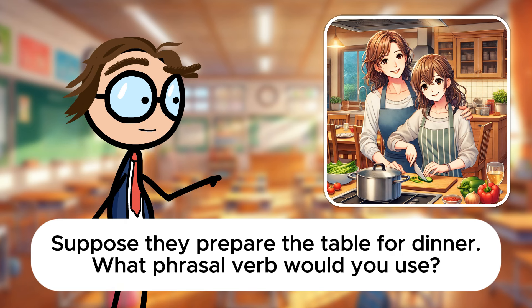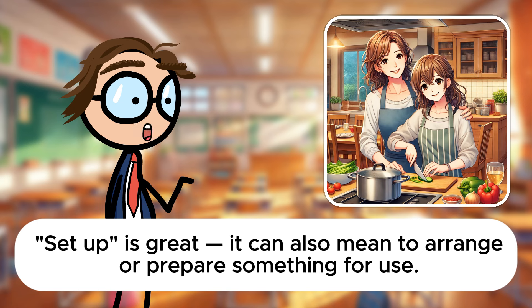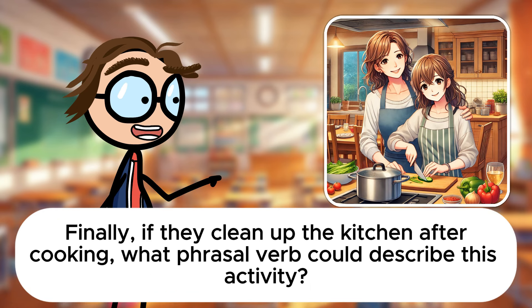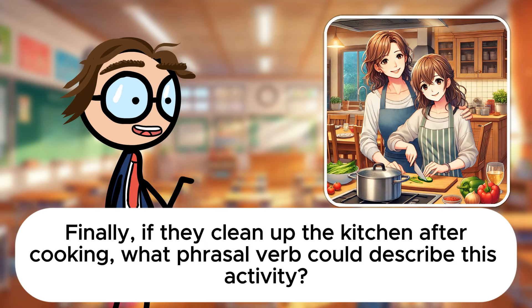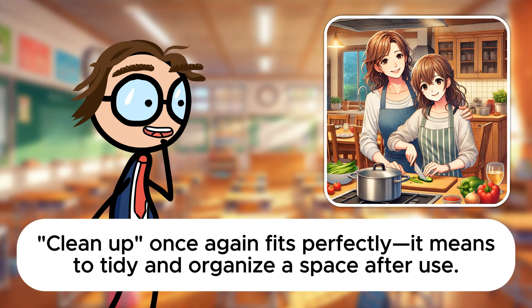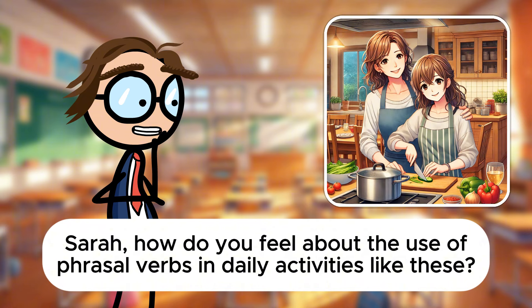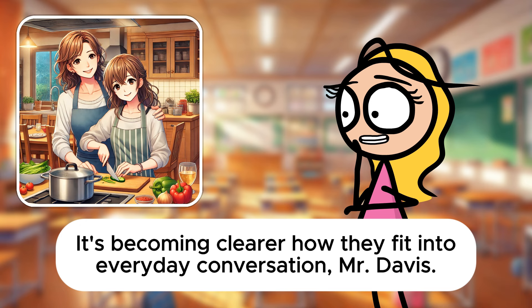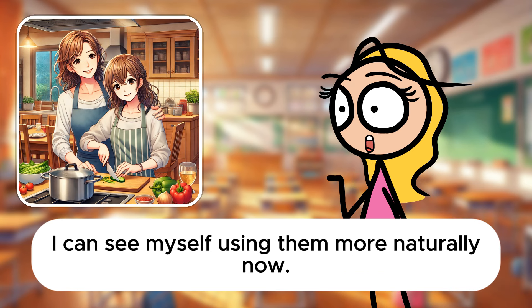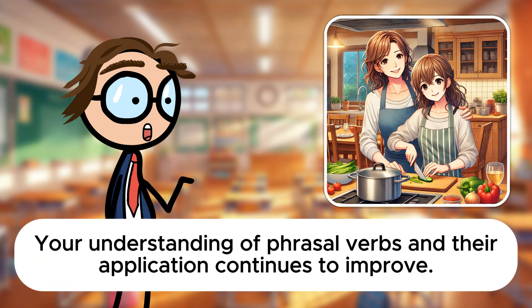Suppose they prepare the table for dinner. What phrasal verb would you use? They could set up the table for the meal. Set up is great. It can also mean to arrange or prepare something for use. Finally, if they clean up the kitchen after cooking, what phrasal verb could describe this activity? They might clean up the kitchen, washing dishes and wiping counters. Clean up fits perfectly. It means to tidy and organize a space after use. Sarah, how do you feel about the use of phrasal verbs in daily activities like these? It's becoming clearer how they fit into everyday conversation, Mr. Davis. I can see myself using them more naturally now. That's excellent to hear, Sarah. Your understanding of phrasal verbs and their application continues to improve. Great work today.